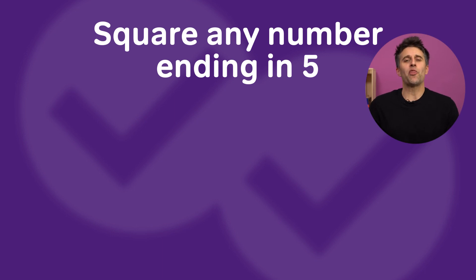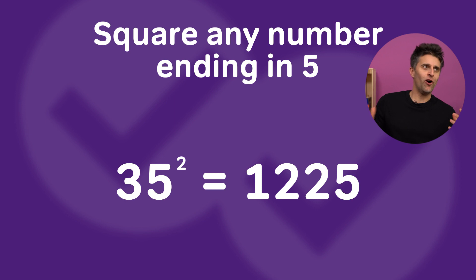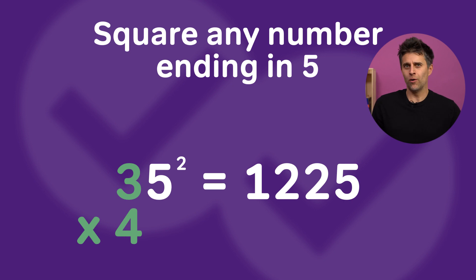Let's take the number 35. 35 squared is 1,225. I know, I know, I'm so smart — not really. What did I do? Well, I took the 3 in 35 and multiplied it times 4, which is one number larger than 3. Where did that 4 come from? Don't worry, because here's the trick.